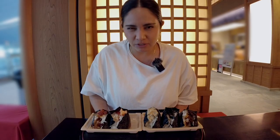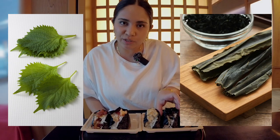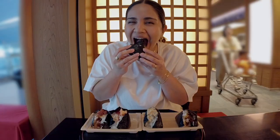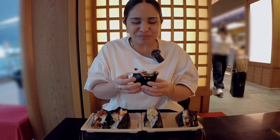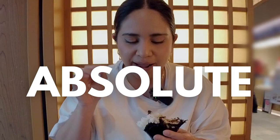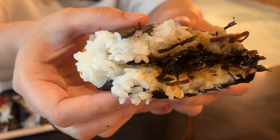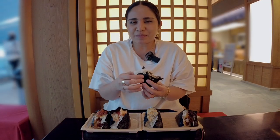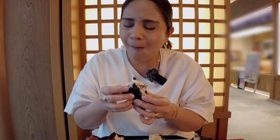Itadakimasu! Which one should I try first? Let's try the shiso kombu. Shiso is a leaf — very acquired taste — and kombu is kelp. Oh my goodness, this is delicious. Just my first bite — the rice is cooked to absolute perfection. It is what they say it is: very light and fluffy rice. Once you bite into it, everything crumbles in your mouth and there's a mixture of flavors. The kombu is quite sweet, which I expected. This is kind of like home-cooked onigiri mixed with gourmet. This is so good.